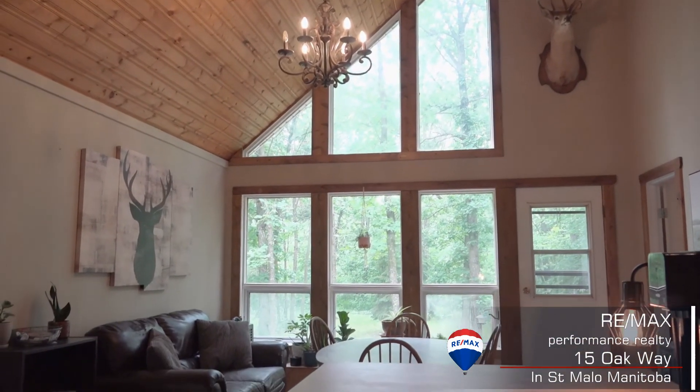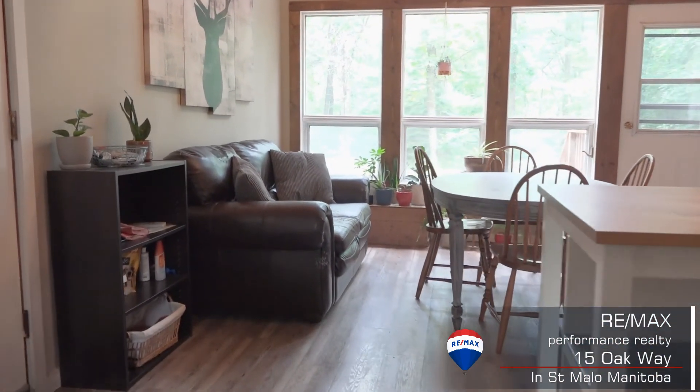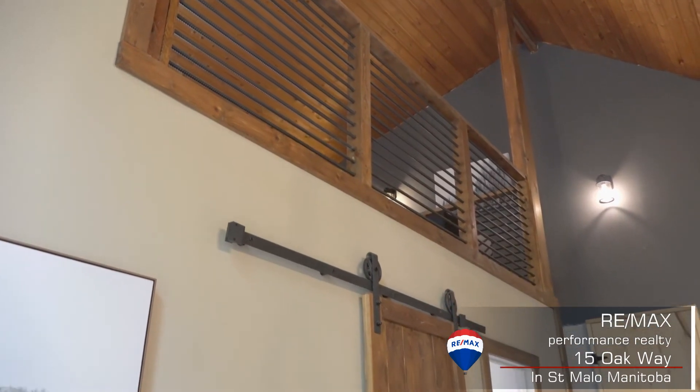I love the feel of this place. The wall of windows gives tons of natural light. The sliding barn door for the pantry, the railing, the open ceilings — it's so bright and airy.